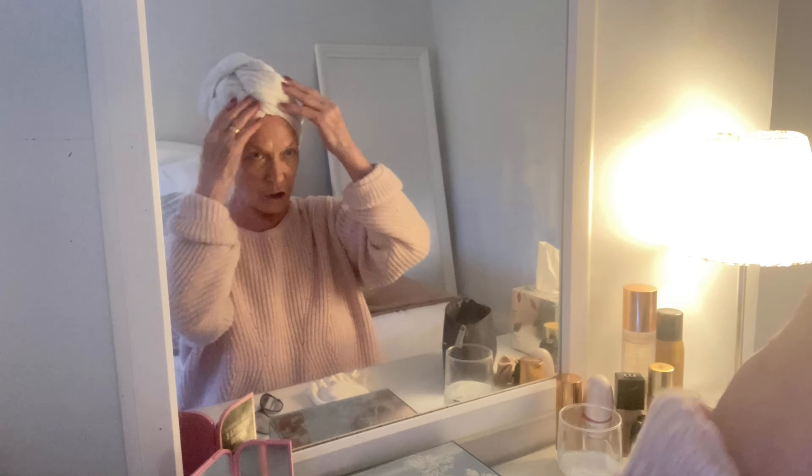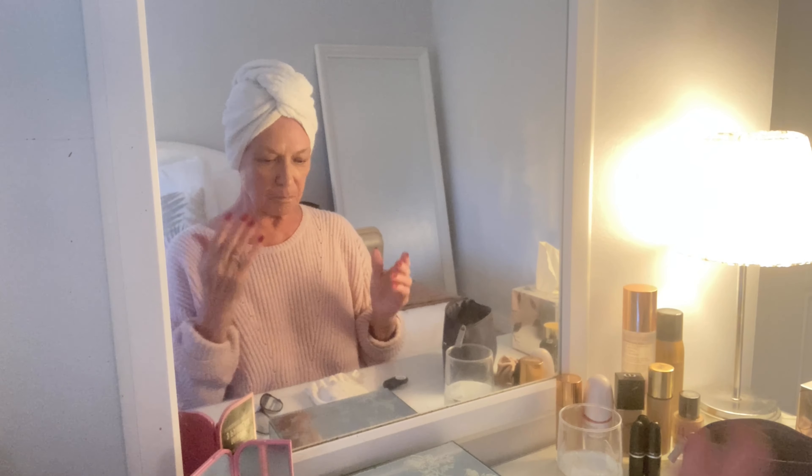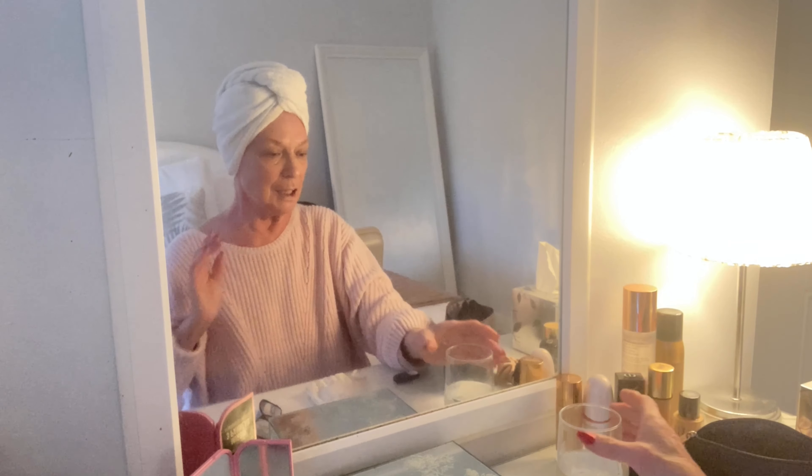Good morning everyone, hope you're well. I've just been up about half an hour and just popped into the shower to wash my fringe. I'm going to my exercise class later this afternoon, so I'll be having a proper shower and washing my hair when I come back. It's not a very nice day again, very cold.